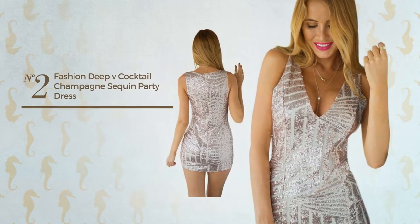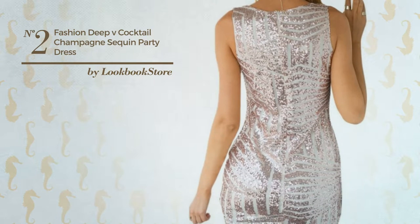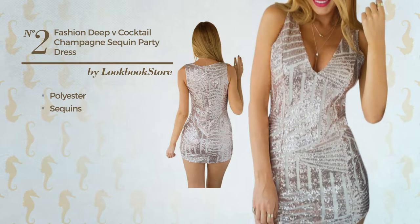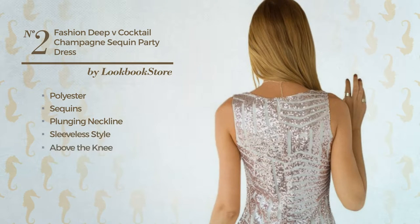Number 2. An All Night Club Knee Length Dress featuring a feminine design, produced with no stretch polyester, adorned with sequins. This dress includes plunging neckline, sleeveless style, above the knee, fully lined and back zipper closure. Available in three more colors.